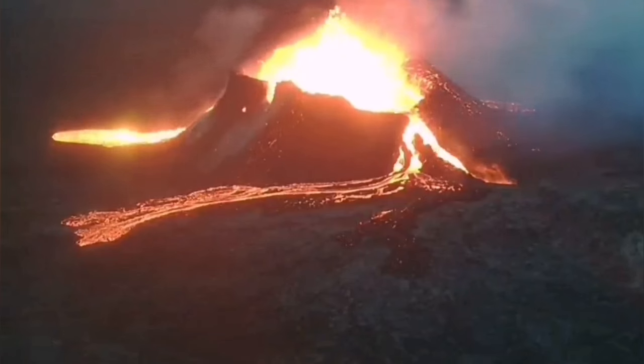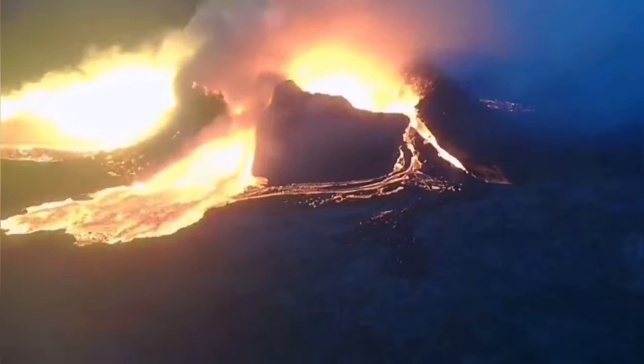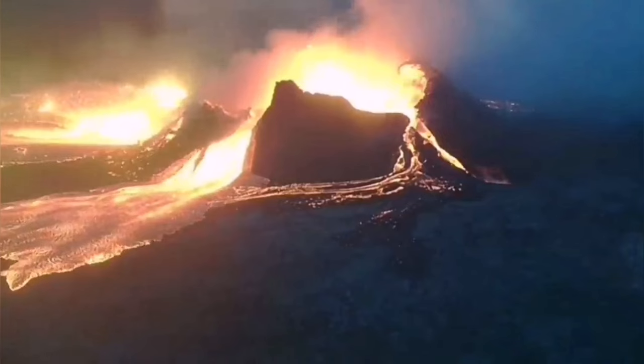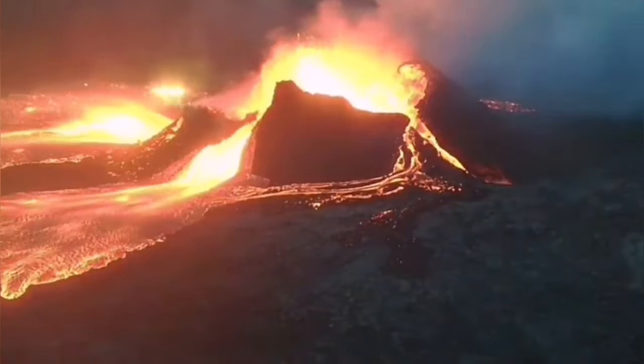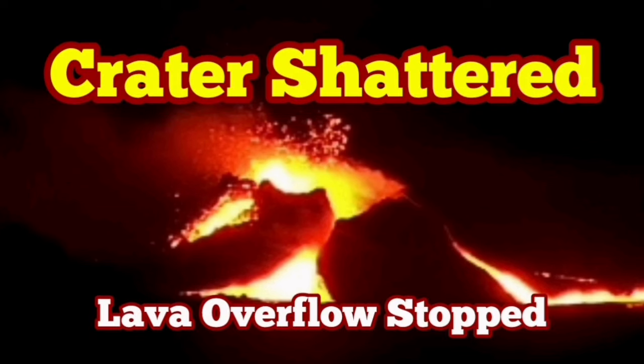Interesting enough, this was similar to what we have seen previously from the Little Hoto volcano, as you can see here — we have this footage from the previous eruption. Amazing. This is the RUV camera showing you that. And this, interestingly enough, happened during the spring tide when the moon is in the new phase.